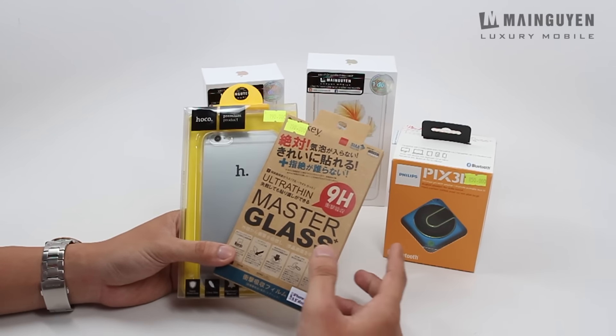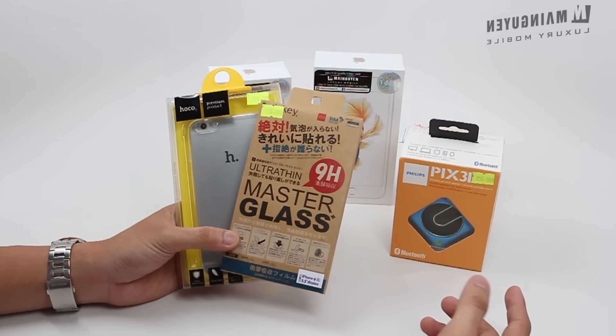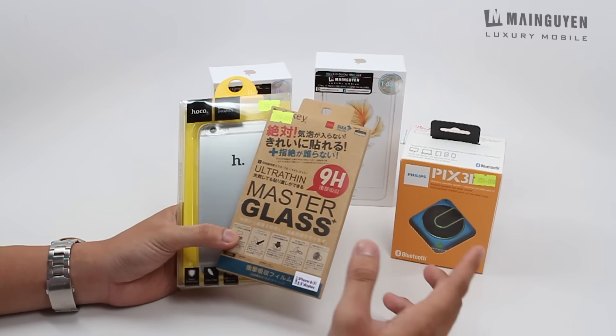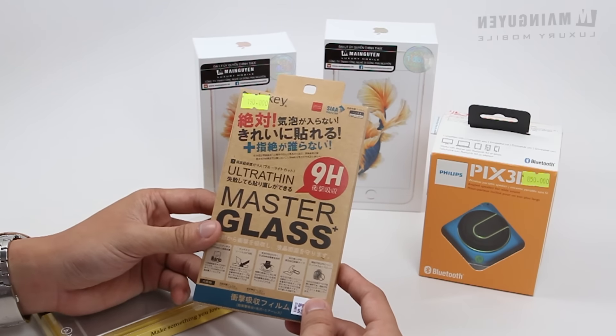Trước khi mình khui hộp và giới thiệu về cái 6s và 6s Plus, mình sẽ giới thiệu một số phụ kiện khi các bạn mua hàng tại Mai Nguyên, các bạn sẽ được tặng. Đầu tiên là một cái ốp lưng dành cho 6s và 6s Plus, các bạn có thể tùy chọn nếu mua 2 phiên bản. Và còn có thêm 1 miếng dán cường lực, khi mua thì nhân viên sẽ dán luôn cho các bạn.